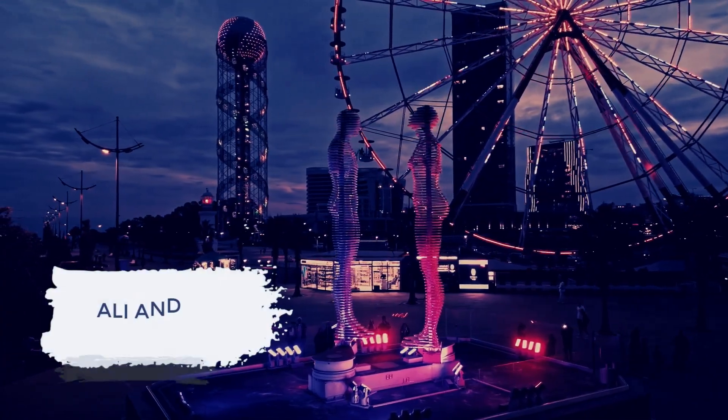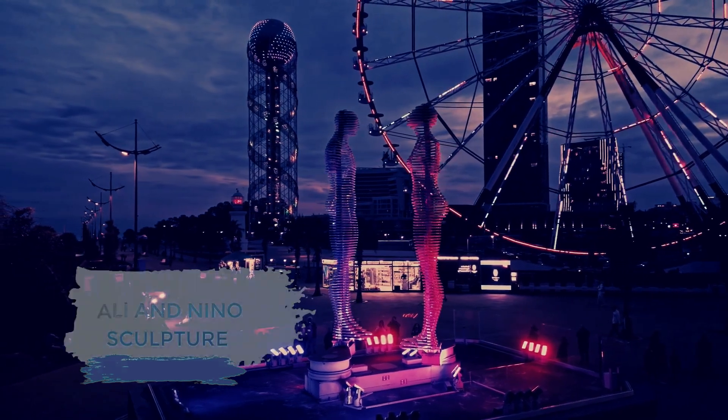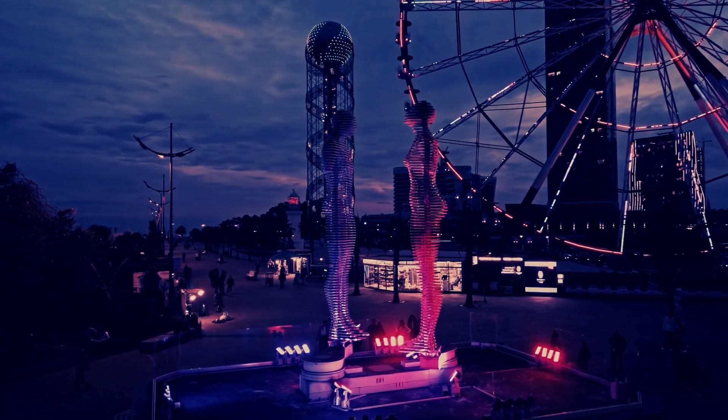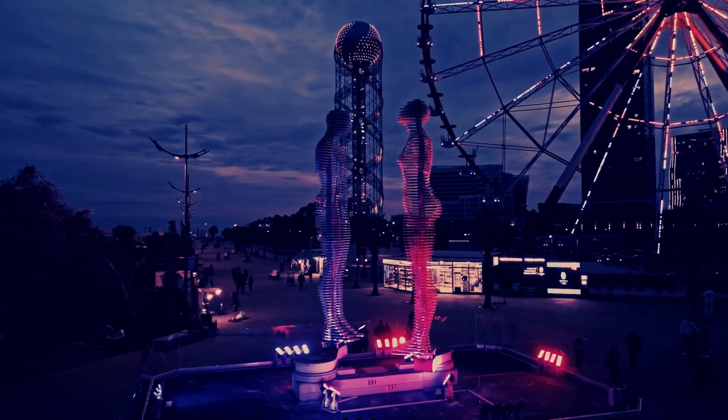We'll explore the Ali and Nino sculpture, a masterpiece that narrates a love story transcending cultural and religious differences. This sculpture is a reflection of Batumi's rich cultural tapestry.